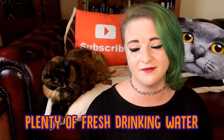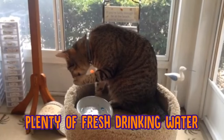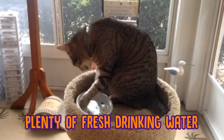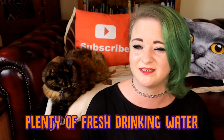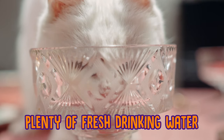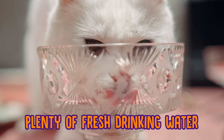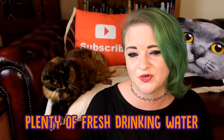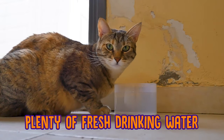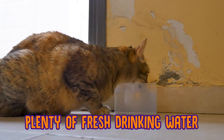Now the first one is something you should be doing anyway, but it's very, very important: you need to make sure that your cat has plenty of access to fresh drinking water. Some people might think just a bowl next to their food would be enough, but especially as the temperature is heating up, you need quite a few bowls around the house. And if it's safe for your cat to go outside, make sure they've got access to fresh water outside as well, so they can have a nice refreshing drink if they get a bit too hot.